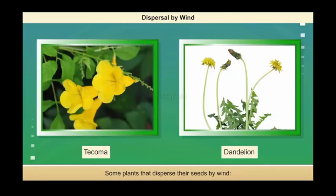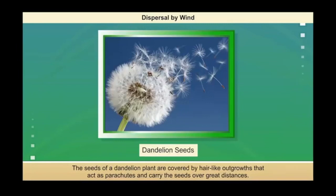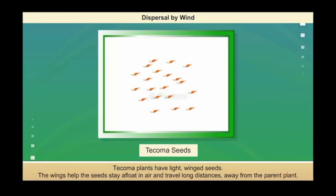Some plants, such as Tacoma and Dandelion, disperse their seeds by wind. These plants produce small light seeds that are covered by outgrowths. These structures help the seeds stay longer in the air and spread far away. The seeds of the Dandelion plant are covered by hair-like outgrowths that act as a parachute and carry the seeds over great distances. Tacoma plants have light-winged seeds. The wings help the seeds stay afloat in air and travel long distances away from the parent plant.